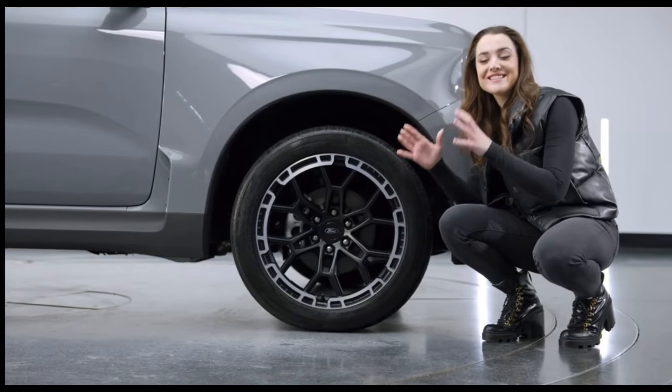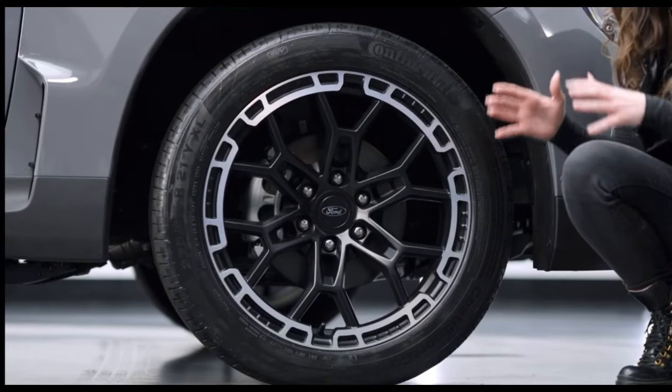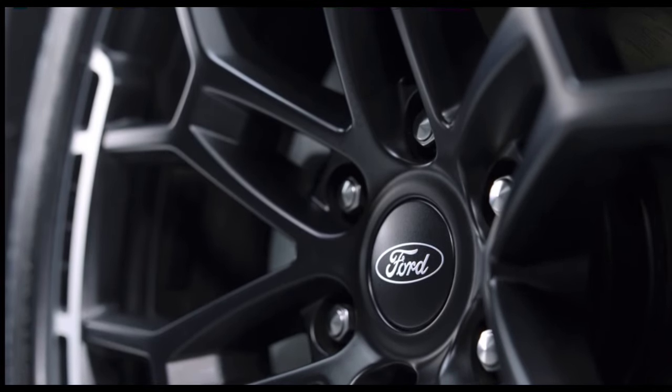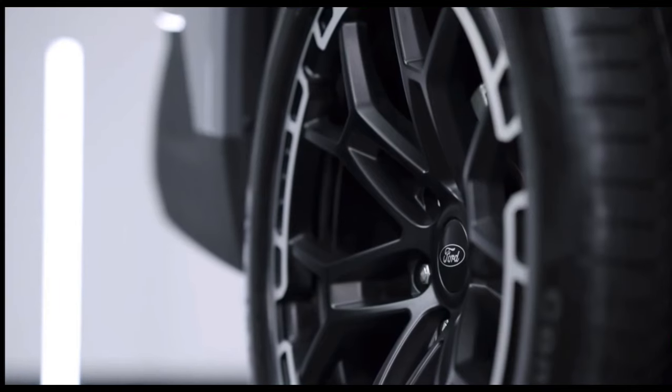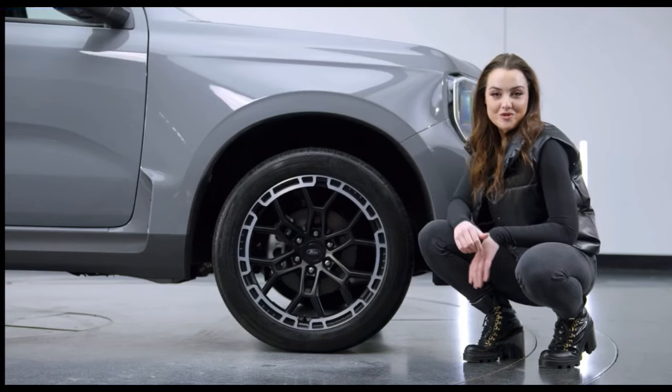The MSRT has these exclusive 21 inch diamond cut satin black alloys which are fitted with premium road tyres to provide a quiet and comfortable ride. These are the largest alloys fitted to a production model Ford Ranger.